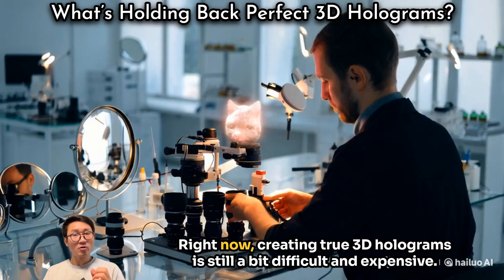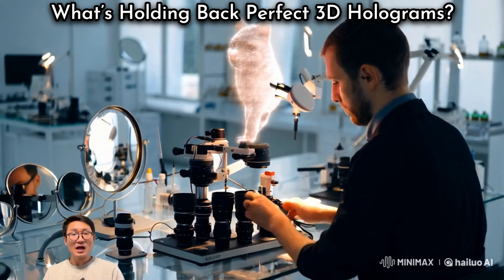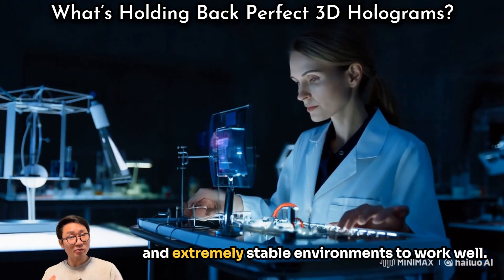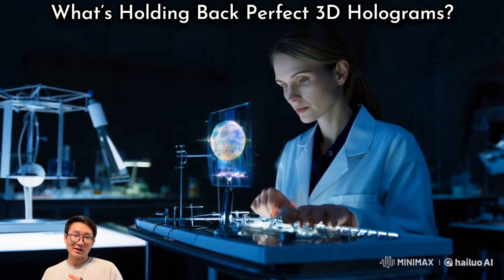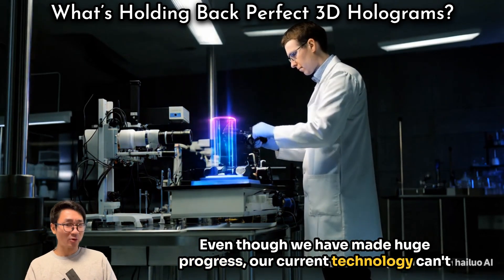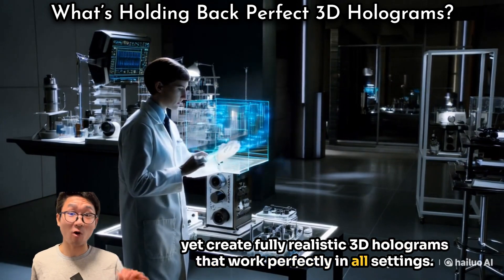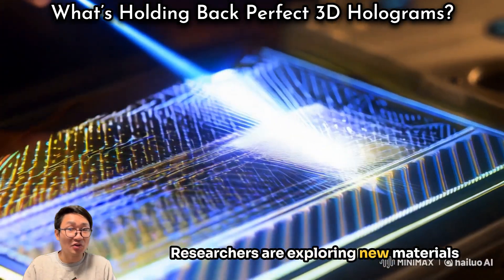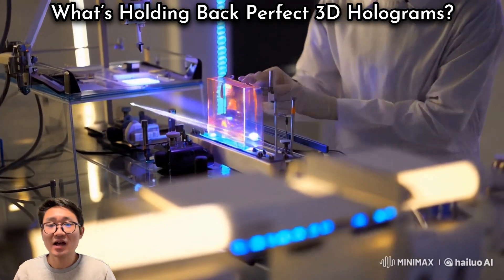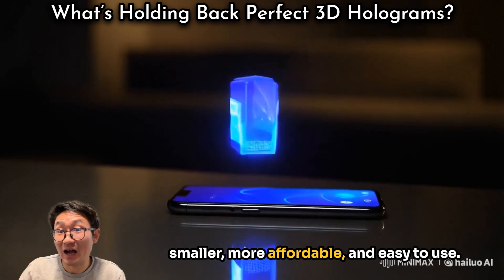Right now, creating true 3D holograms is still a bit difficult and expensive. High-quality holograms require very precise control of light and extremely stable environments to work well. Even though we have made huge progress, our current technology can't yet create fully realistic 3D holograms that work perfectly in all settings. Researchers are exploring new materials and techniques to solve these challenges. The hope is that one day holograms could be smaller, more affordable, and easy to use.